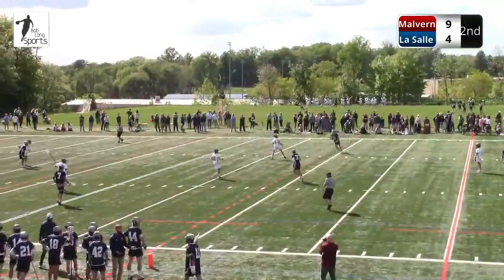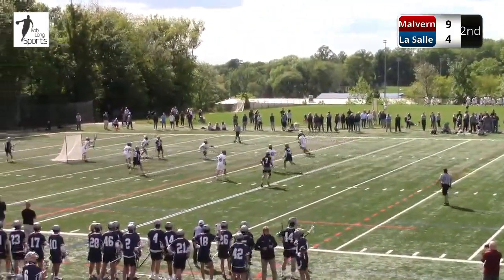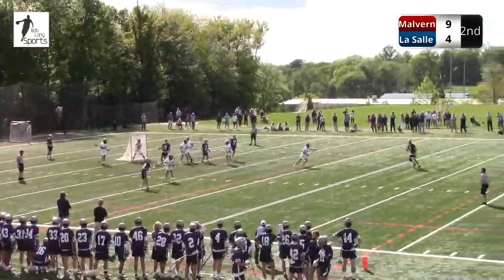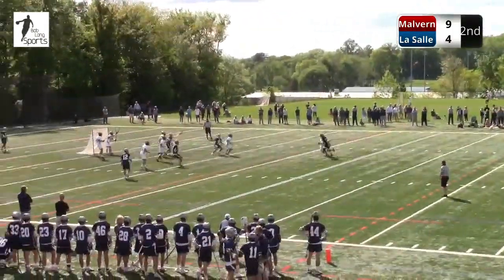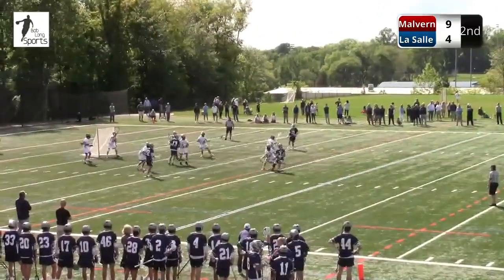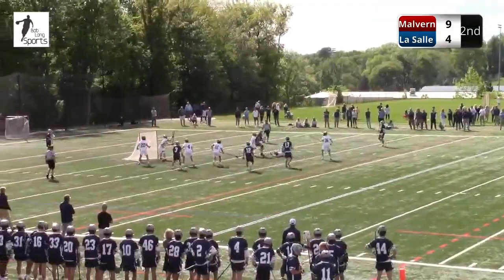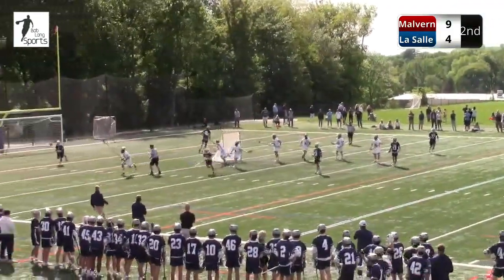Malvern just brought Spanos out of the box as a midfielder — that's the luxury of all the talent they have. They had three other attackmen in the game, so they can play Spanos in the midfield. They're going to dodge here right now. Peden and Spanos played catch with it. Spanos dives through — spin move, couldn't quite finish.